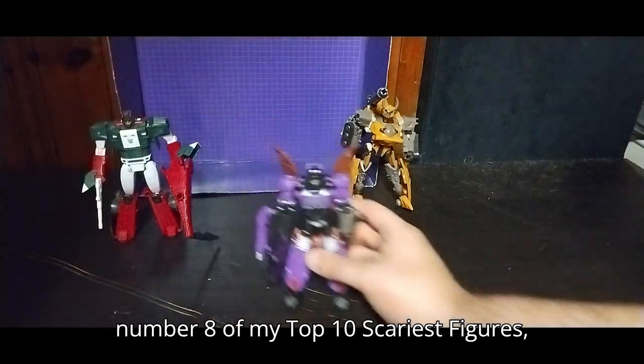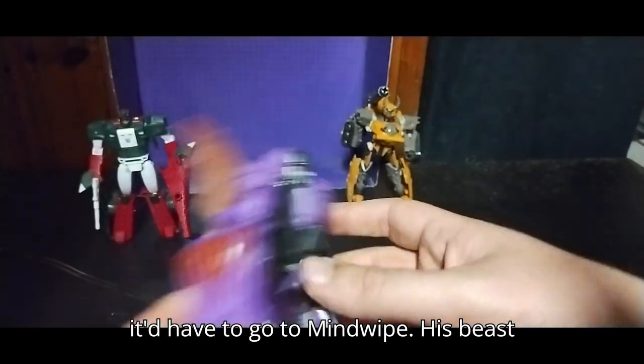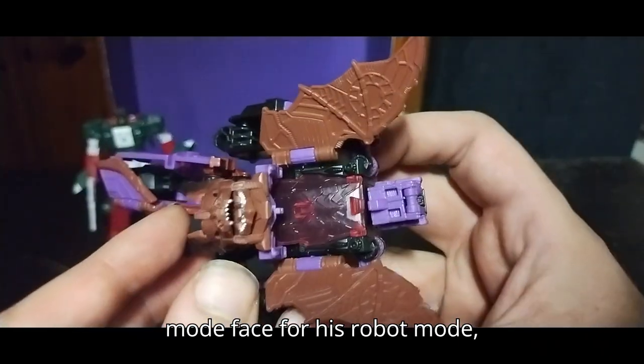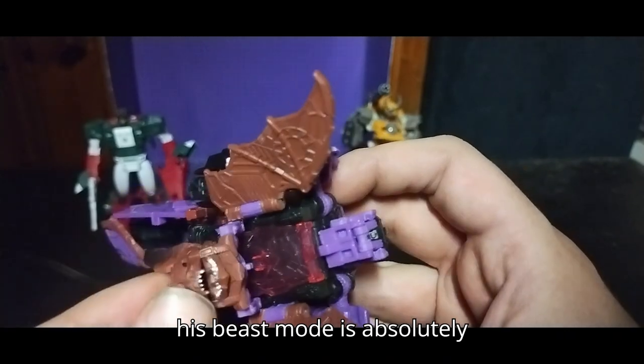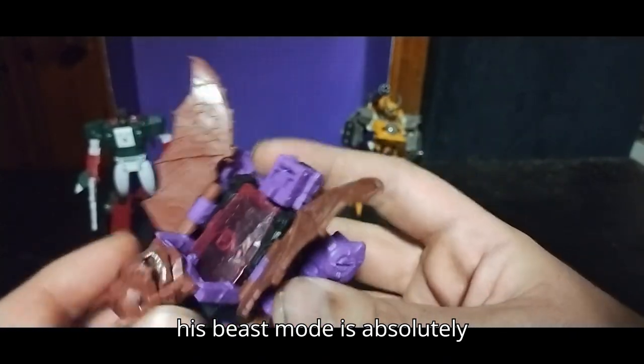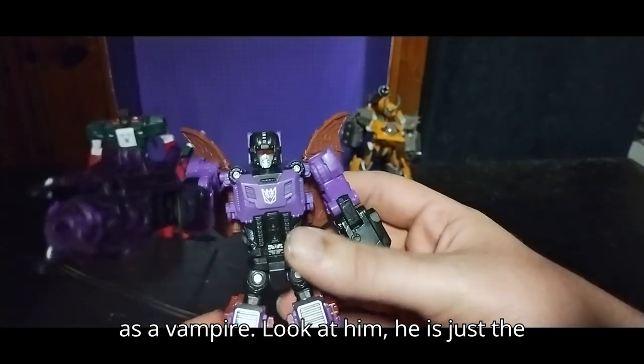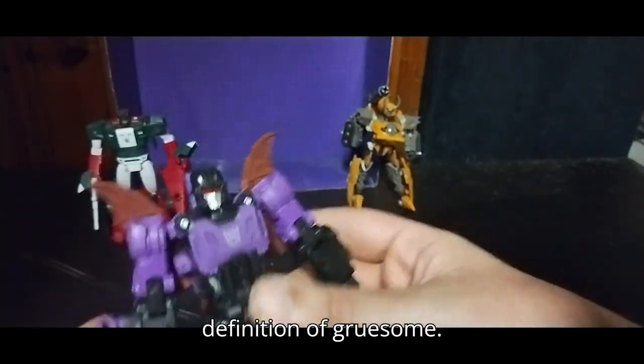Next, at number 8 of my top 10 scariest figures, it'd have to go to Mind Wipe. His beast mode face carries into his robot mode. His beast mode is absolutely terrifying, and he could easily pose as a vampire. Look at him — he is just the definition of gruesome.